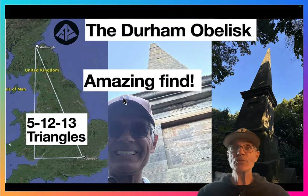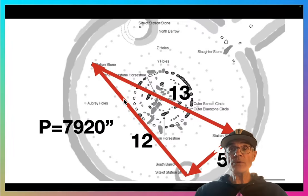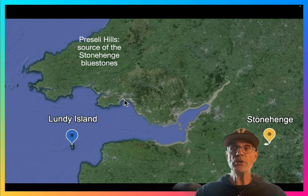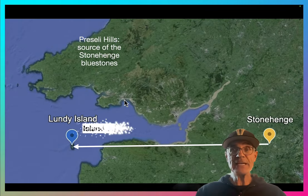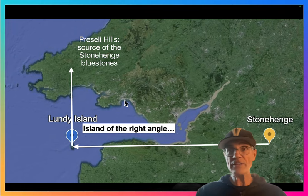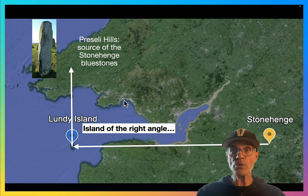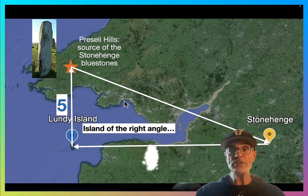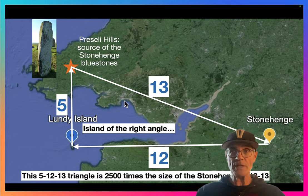The little-known Durham obelisk leads to an amazing find. At Stonehenge, we have a 5-12-13 triangle formed by the Station Stones. That's well-known, but there's one 2,500 times its size. If you go west from Stonehenge to Lundy Island — the island at the right angle — then up to where the bluestones in Stonehenge came from, and come back, that's a 5-12-13 triangle 2,500 times the size of the one at Stonehenge.